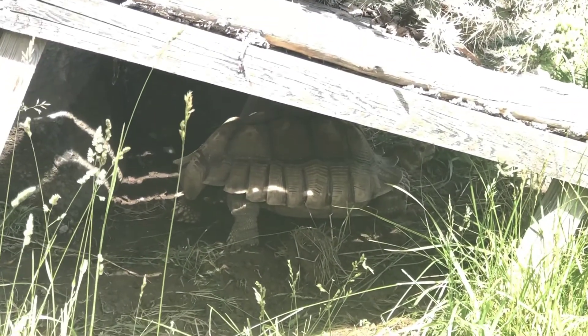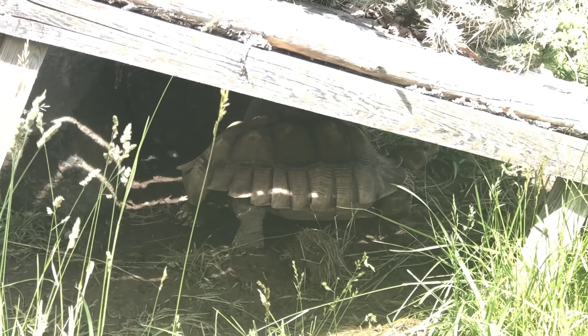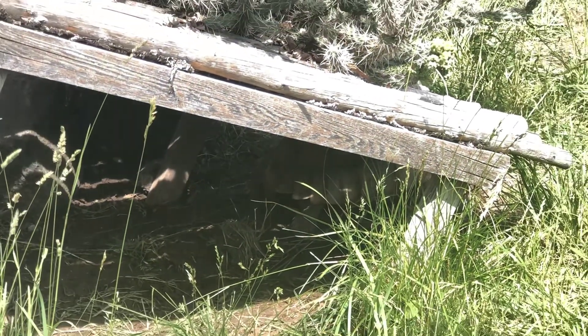Okay, here's our animal that moves so slow. What is it? You're right, it's a little turtle.